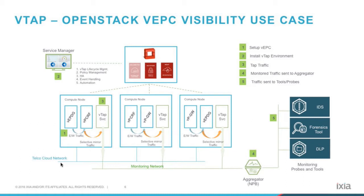The virtual taps are service VMs which leverage the tap-as-a-service framework to mirror the east-west traffic. Then, once the traffic is mirrored, we send it to the aggregator, which is a virtual packet broker or a physical packet broker, number four. From there, the traffic is replicated to virtual tools, physical tools, or probes — in this case, physical probes.